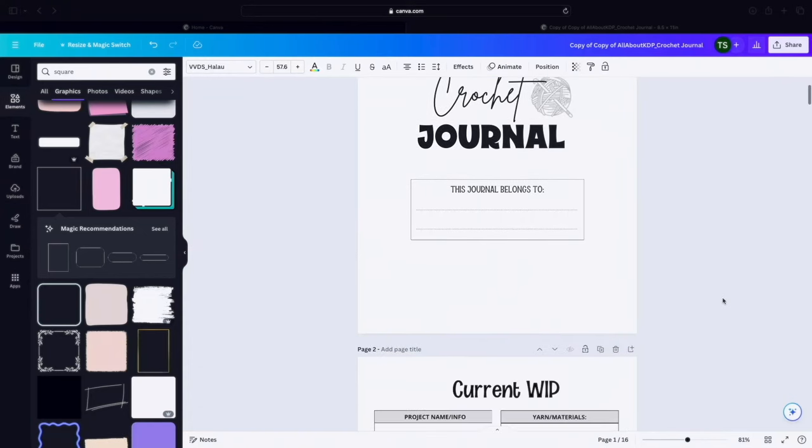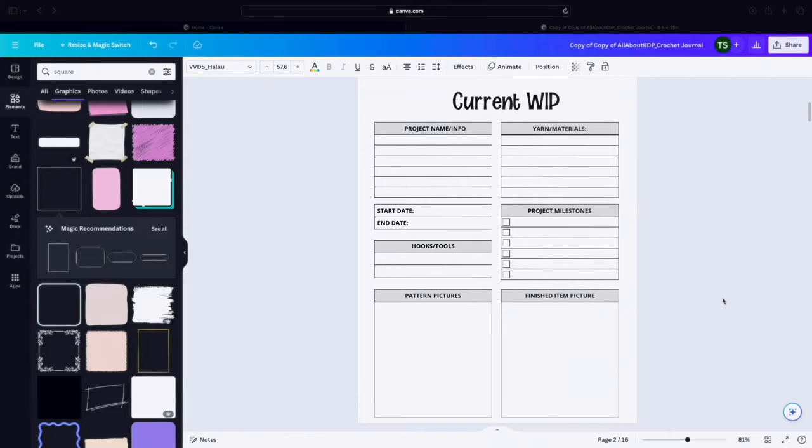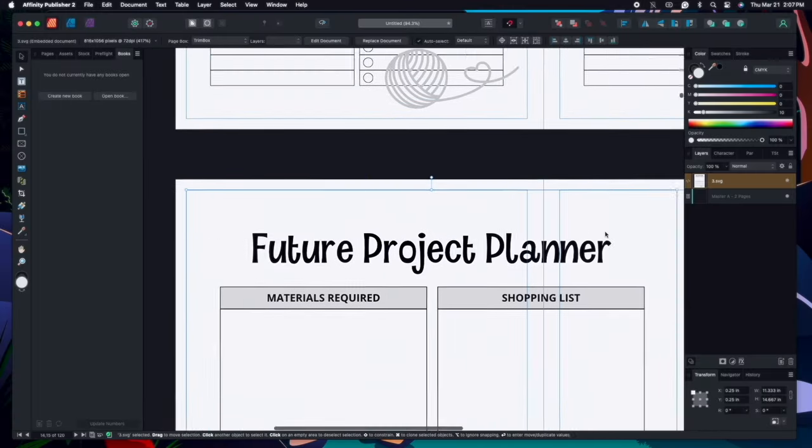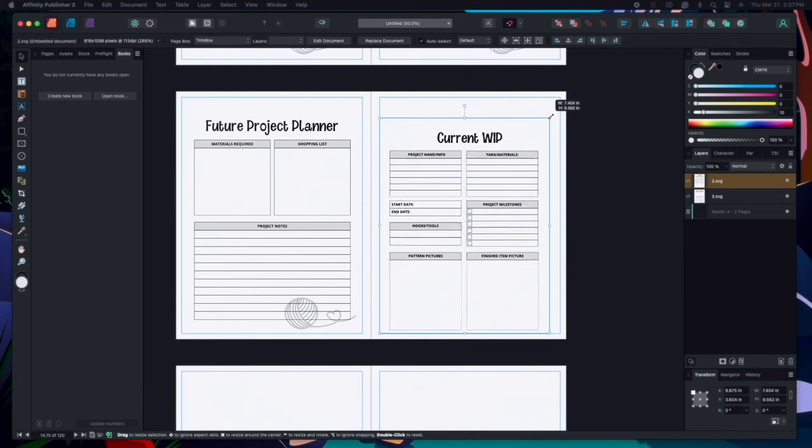I need to make my crochet notebooks today or get pretty close to being complete with those, so I can get them uploaded and get my copies, and then hopefully have them up on the Amazon store for you guys in the next couple of weeks. That is the main goal for today: YouTube video, then notebooks, then crochet lovey. Here I am in Canva and also in Affinity Designer creating my crochet notebooks — just a little sneak peek of what you will see inside those crochet journals.